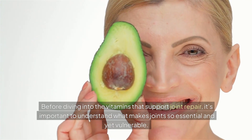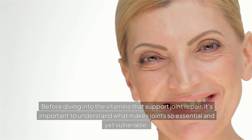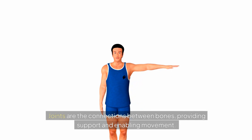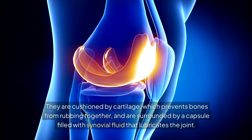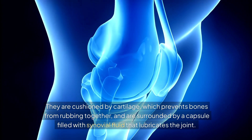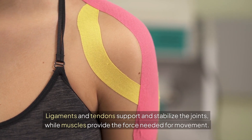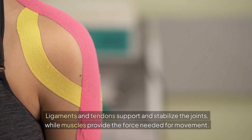Before diving into the vitamins that support joint repair, it's important to understand what makes joints so essential and yet vulnerable. Joints are the connections between bones, providing support and enabling movement. They are cushioned by cartilage, which prevents bones from rubbing together, and are surrounded by a capsule filled with synovial fluid that lubricates the joint. Ligaments and tendons support and stabilize the joints, while muscles provide the force needed for movement.